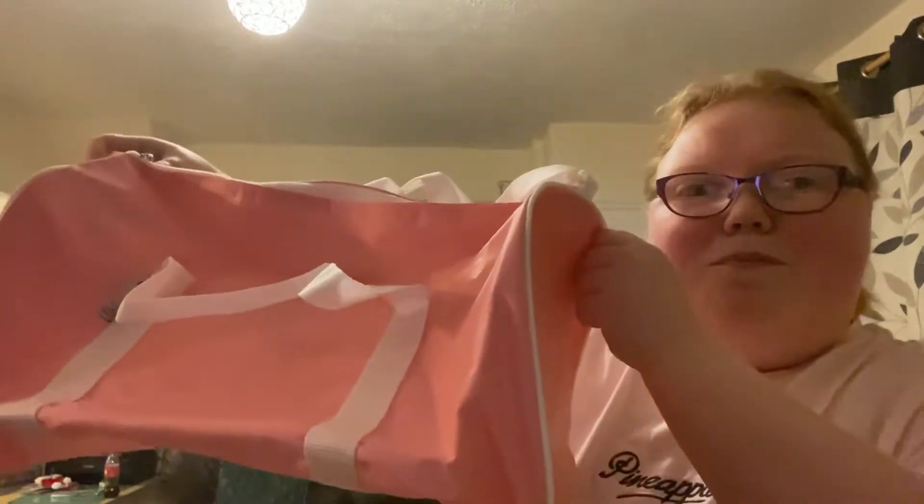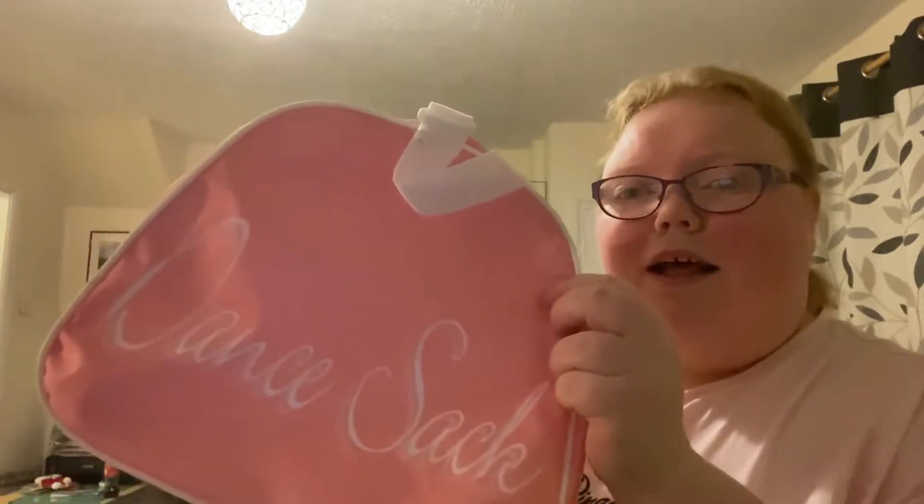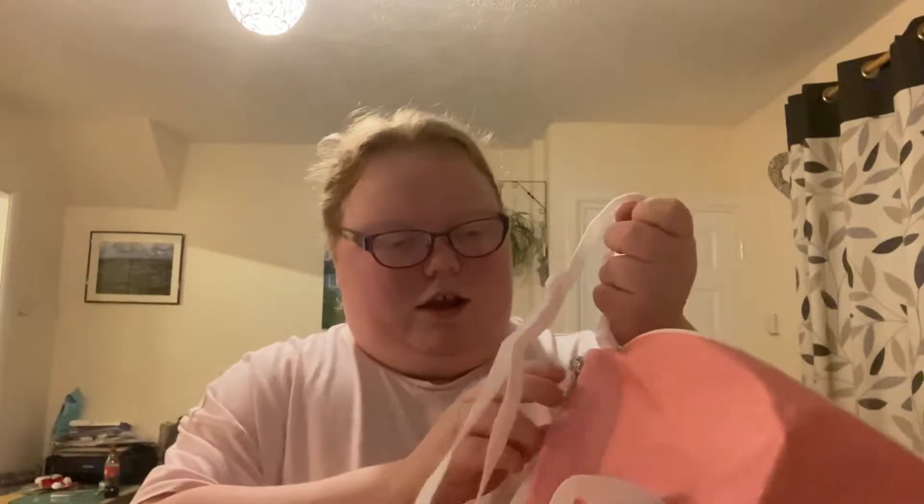Oh my gosh, this is so nice actually. So it's the pink bag, and I got this because it's really good for like dance competitions — like when we go to competitions and everything. And on each side here it says 'dance sack,' and on this side too it also says 'dance sack.' And it's really good and there's lots of space in it as well.